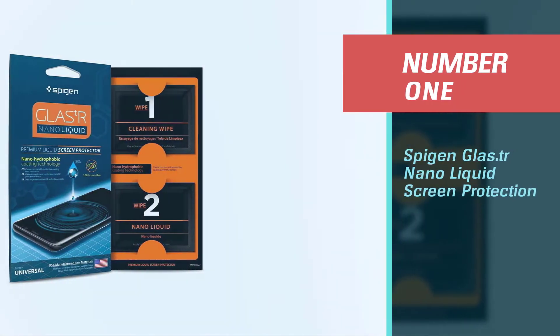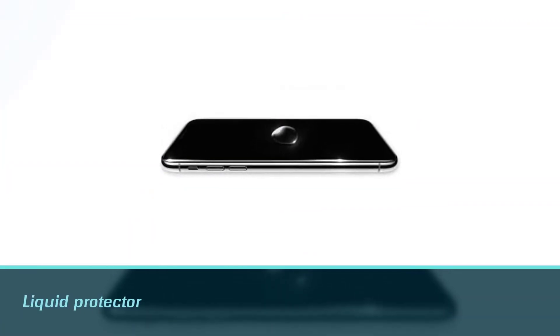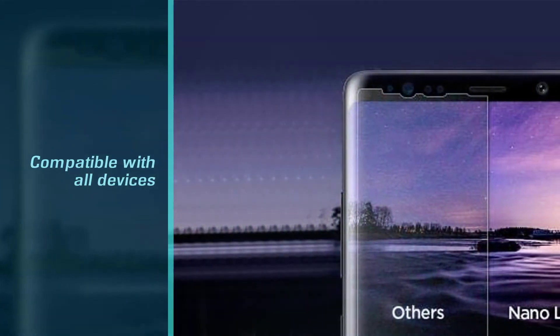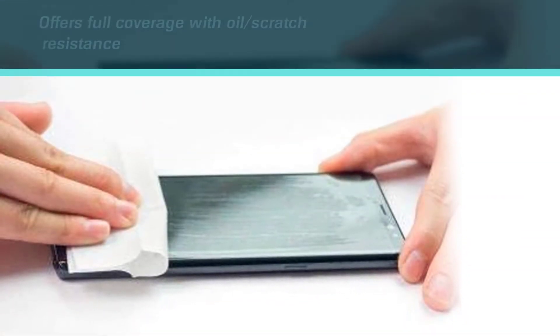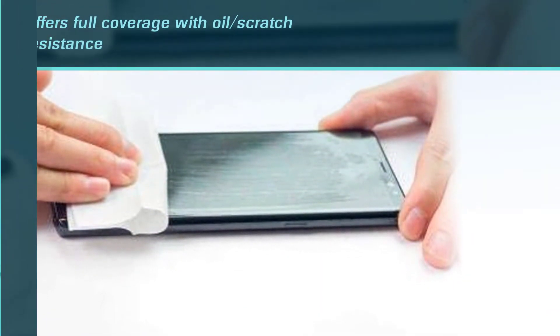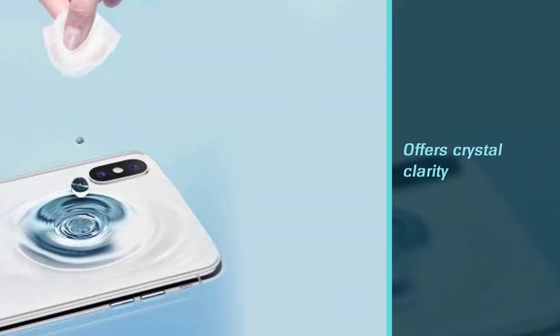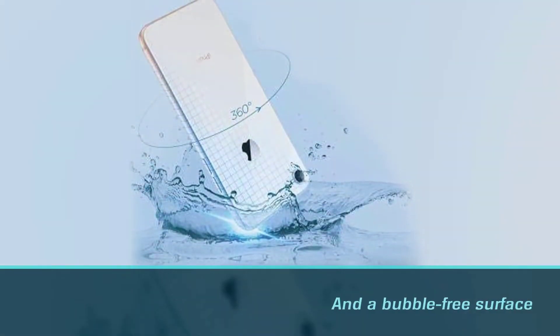Number one: most popular — Spigen Glass.tr Nano Liquid Screen Protection. Spigen is known for producing great cases and protectors for phones. This liquid protector is compatible with all devices and offers full coverage with oil and scratch resistance. It also offers crystal clarity and a bubble-free surface that will provide your phone with a sleek look.